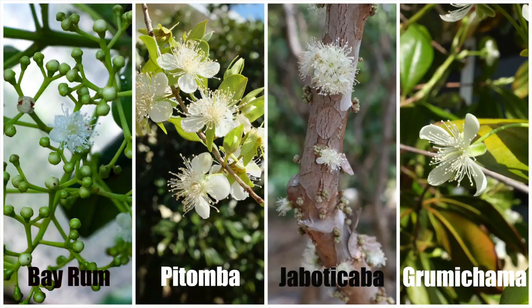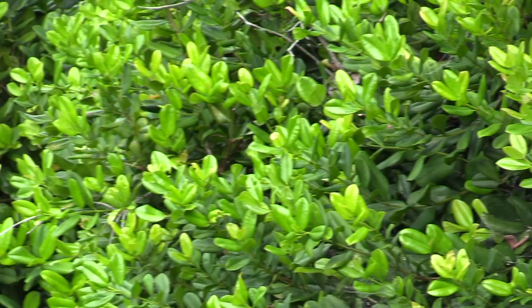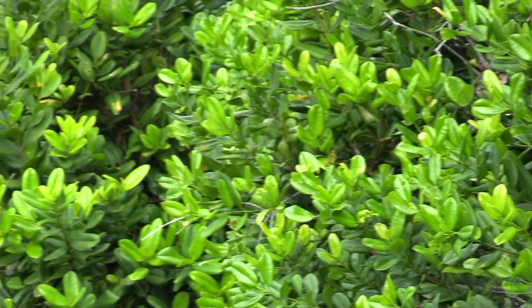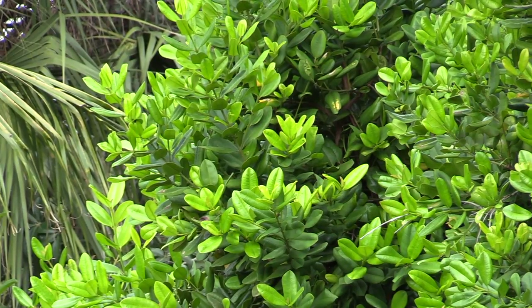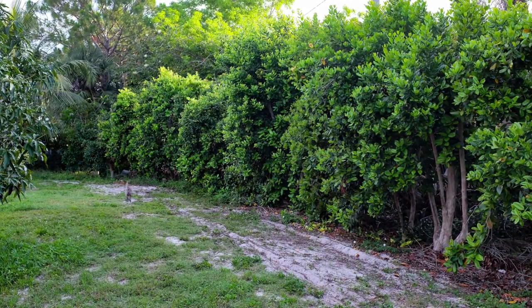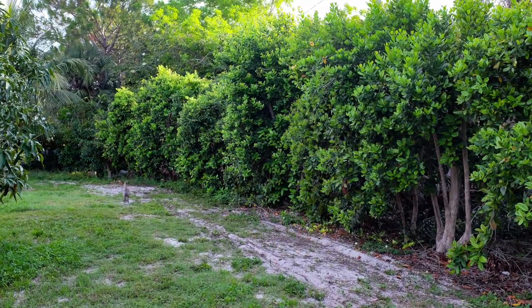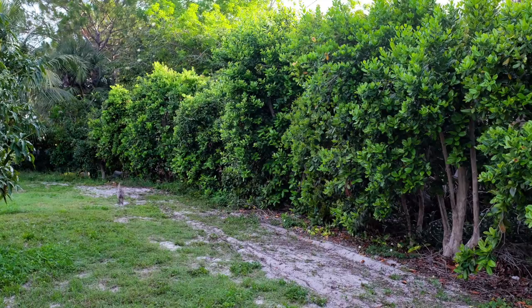Small dark ovoid fruits usually ripen in late July. These fruit contain toxins and should not be eaten. Bay rum is typically propagated from seed. Trees can grow to 30 feet or more but can be maintained at 12 feet or less. Because of its dense growth habit and glossy leaves, bay rum makes an attractive and unusual hedge.